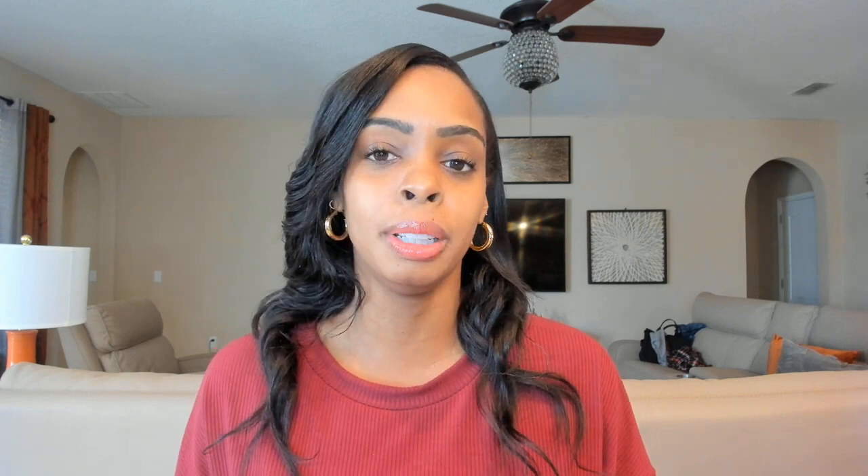Let's talk about the skills required. You must have excellent typing skills — they look for people to be very accurate when typing. You must also have a great understanding of the English language, great listening skills, and strong attention to detail. That is so important when it comes to the skills needed.